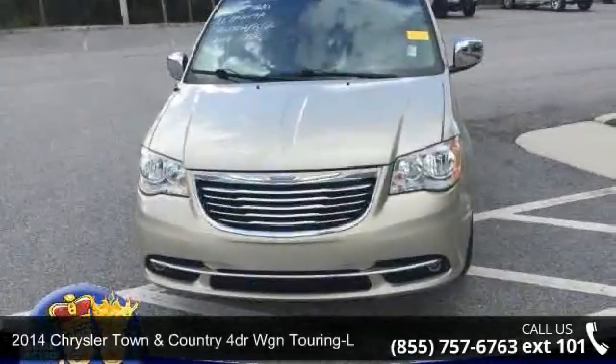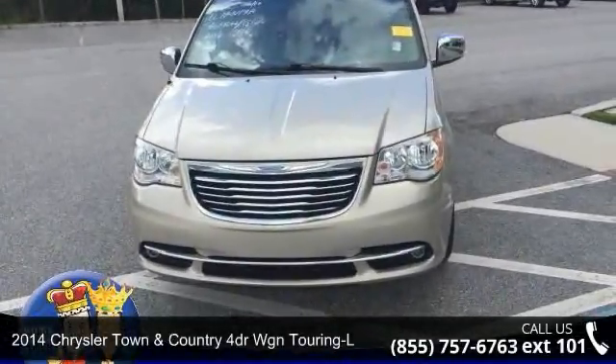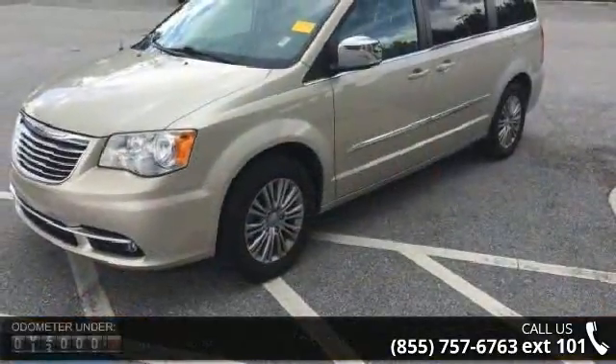Check out this 2014 Chrysler Town and Country. If you are looking for an automobile with great features, look no further.